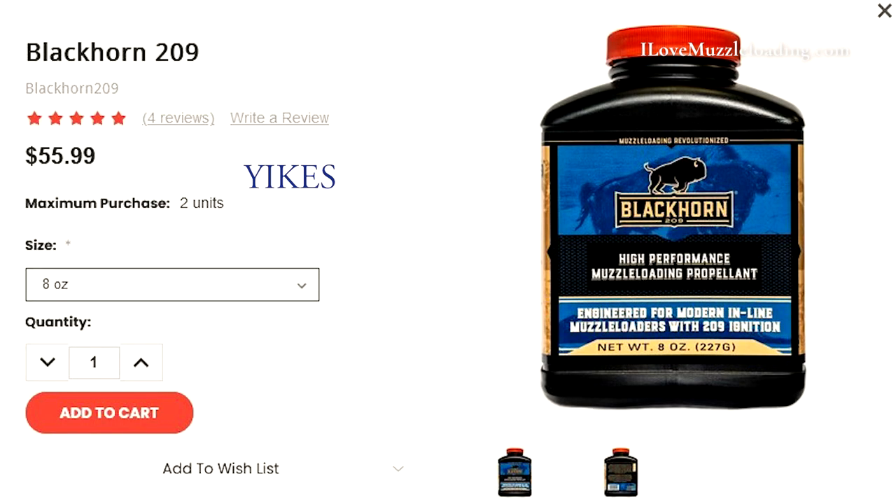Hodgdon is charging upwards of 50 bucks per jug of Blackhorn 209, and then you're going to get hit by that hazmat fee, which Hodgdon does not get. That's a shipping company and state or federal law requirement on that hazmat fee, so buying two jugs of Blackhorn 209 is going to get you up over 100 bucks, which is going to sting. But if you need it and cannot find it, I think it is nice that Hodgdon is allowing that and making it possible for those of us that can't find it in store.